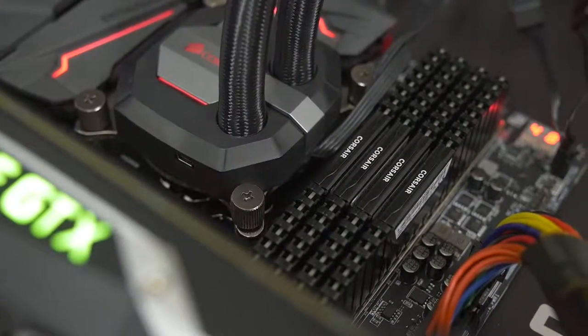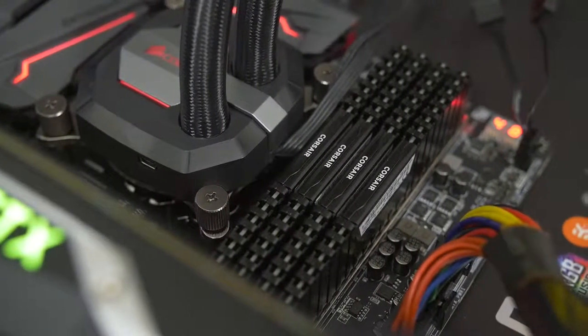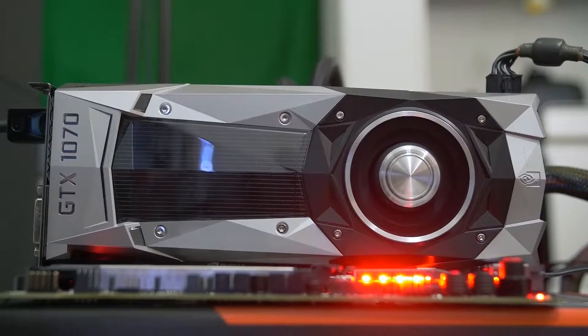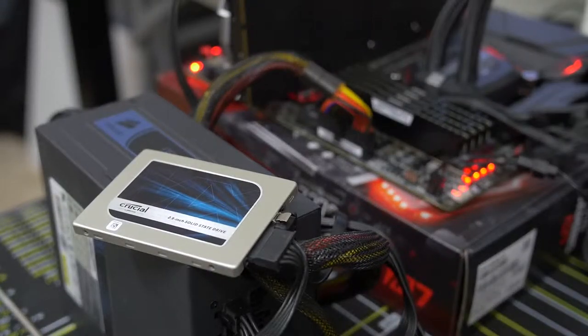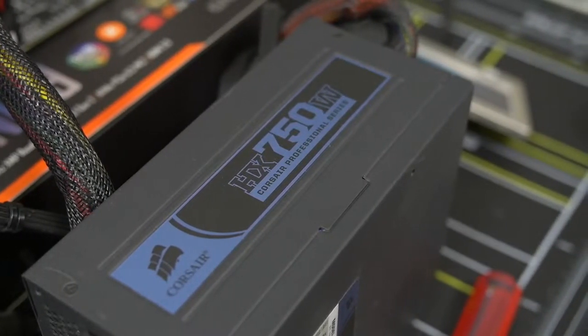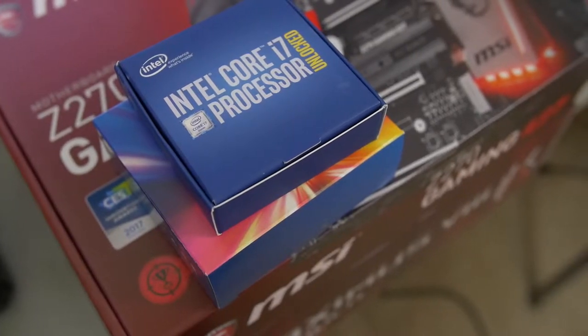To back this claim up, I used a number of constants for our testing, including 16 gigs of Corsair Vengeance LPX DDR4-3200, the Corsair H100i GTX V2, a GTX 1070 Founder's Edition running at reference speeds, a 1TB Crucial MX200, and an old but still working Corsair HX 750W power supply. The only variables in this test were the CPUs and the motherboards.